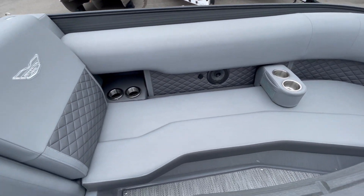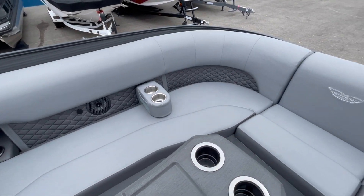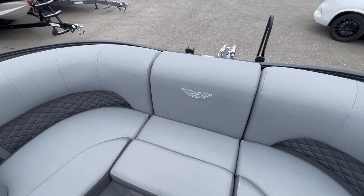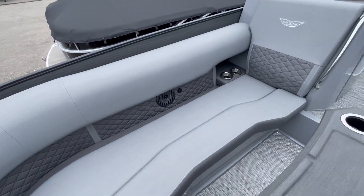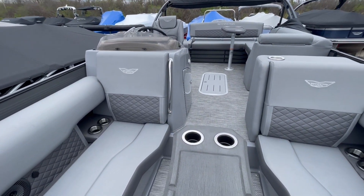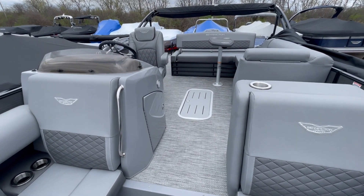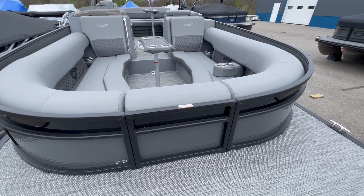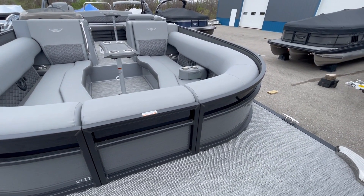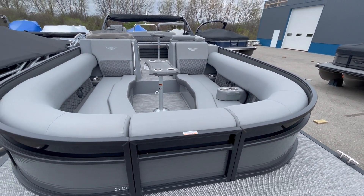There are charging ports and a nice lounge area. This is your 25-foot Bowrider series LTSB. Exterior colors are anthracite with the Blackout package and a midnight black accent.